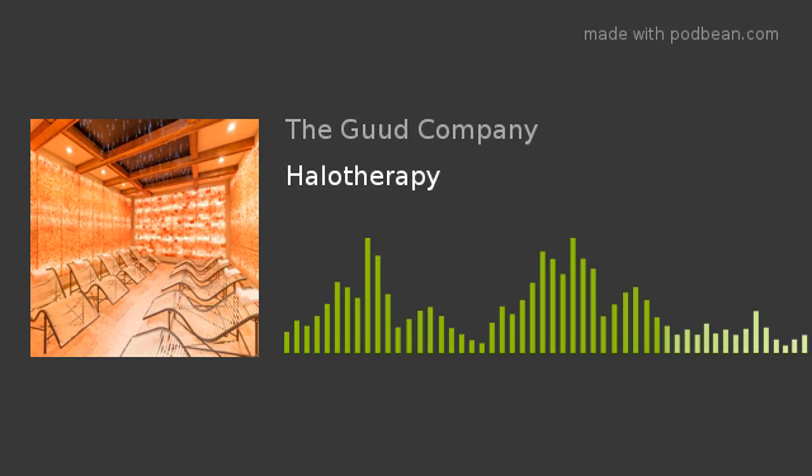Today I want to tell you about something called halotherapy. The term halotherapy comes from the Greek word halo, meaning salt. Simply put, halotherapy is the use of salt vapor to treat respiratory ailments, skin irritations, and to combat mental lethargy.